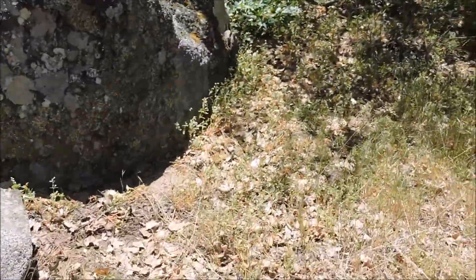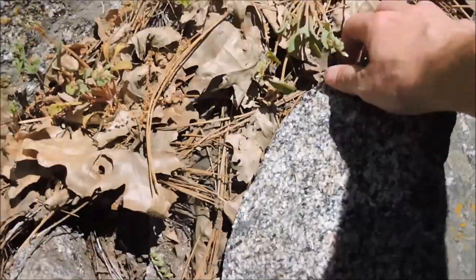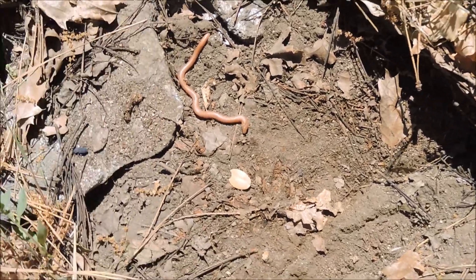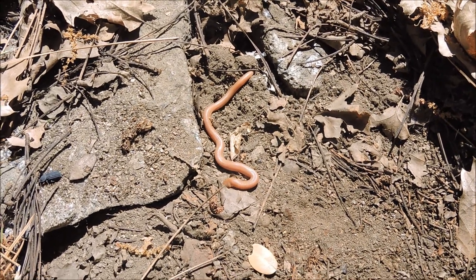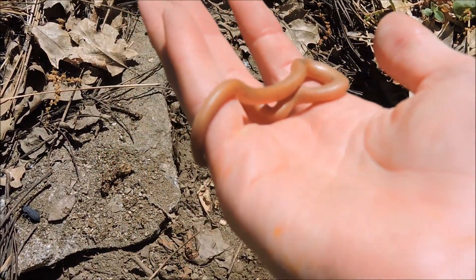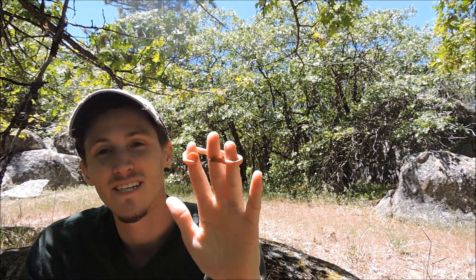That's the kind of stuff that the mountain kings like to live in. That would be a rubber boa — look at the size of that little dude! So here's another secretive snake: this is the rubber boa.